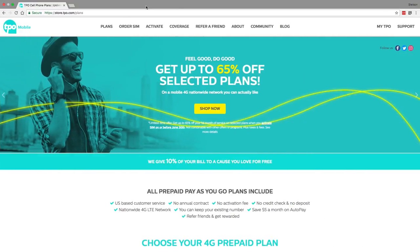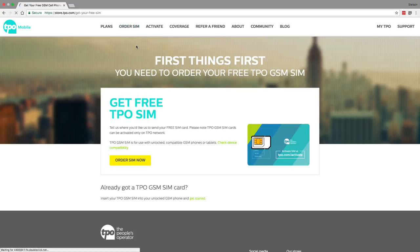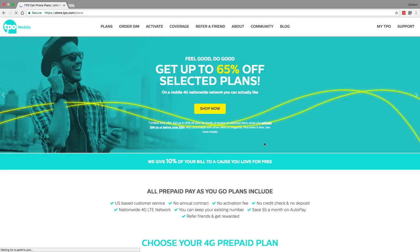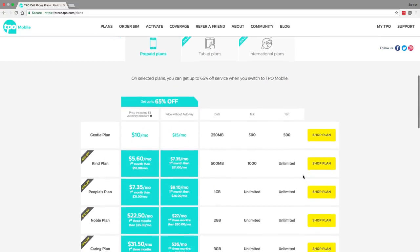TPO is actually the best carrier for testing out the T-Mobile network because TPO GSM SIM cards, which use the T-Mobile network, are free. TPO is also offering 65% off the first month of service with their plans, so you're getting an absolute steal. Their Kind plan is only $5.60 right now, and with 100 minutes, unlimited text, and 500 MB of LTE data, it's the perfect plan for testing out the T-Mobile network.